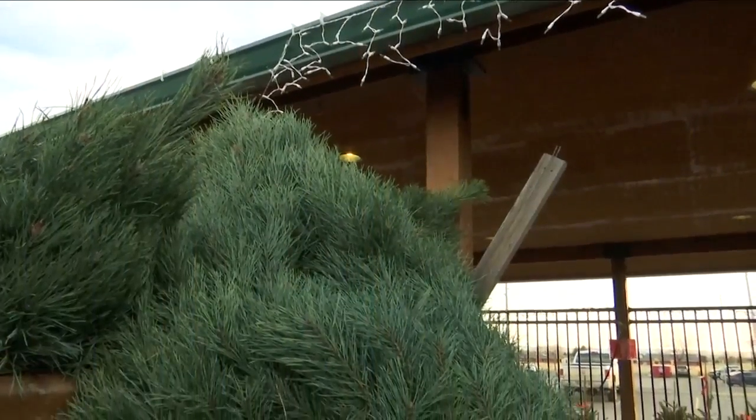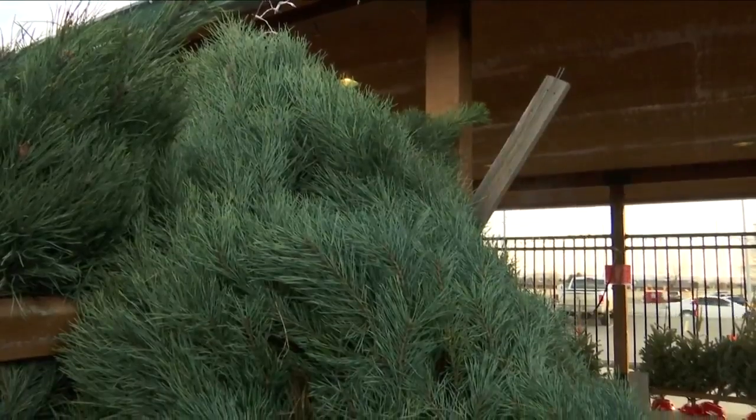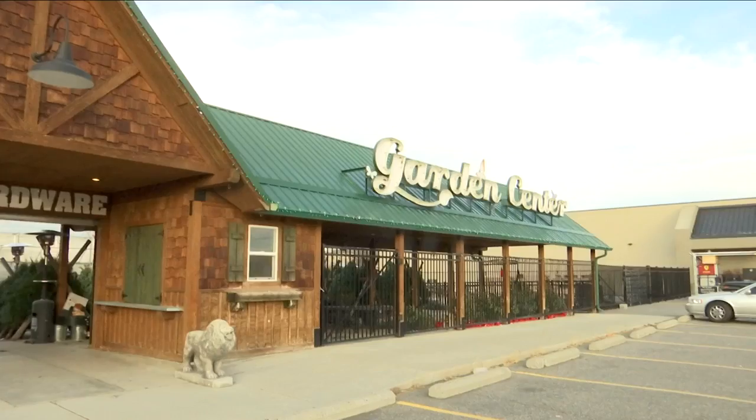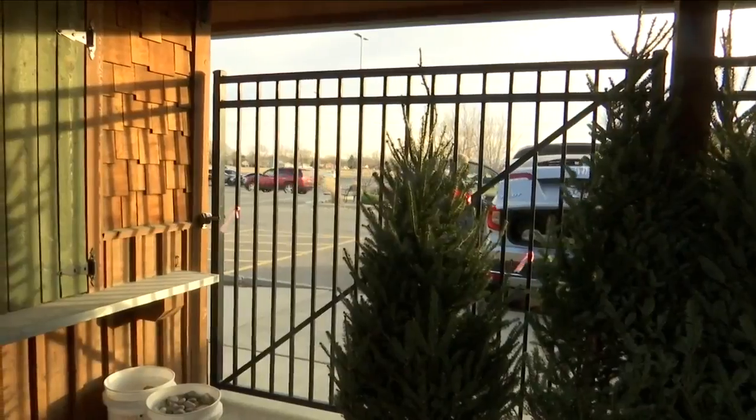For many people, this marks the beginning of the season. That rings true at Billings Hardware, where they've begun to see their trees delivered to them in the middle of last week. They set up the tree lot last week, have been open about a week now, and they've had great sales so far — people are already decorating for Christmas.